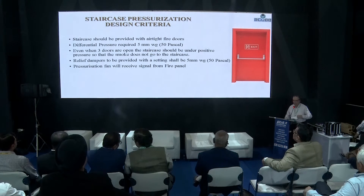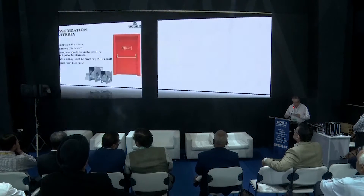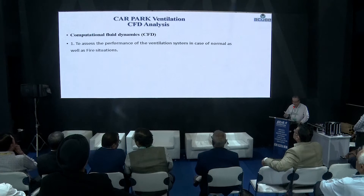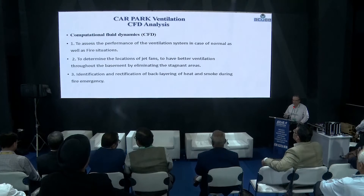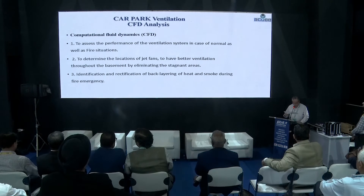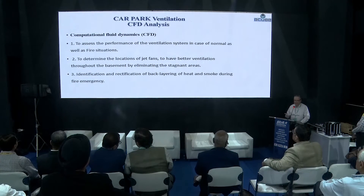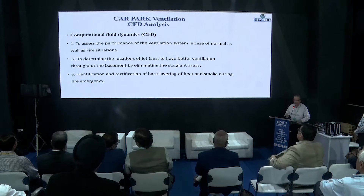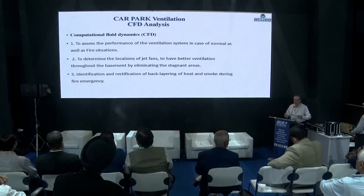The pressurization fans also run on fire signal. For car park ventilation, the design typically has two modes: a normal mode and a fire mode. In normal mode, when CO contaminant exceeds the limit, the fans start running at a slower speed, and in case of fire, they start running at higher speed.